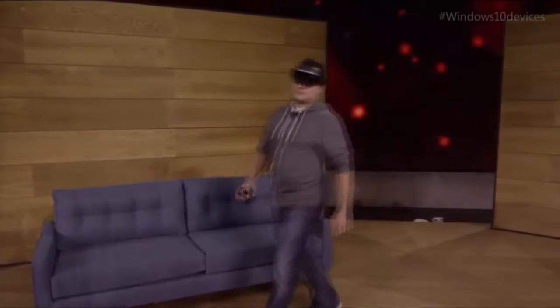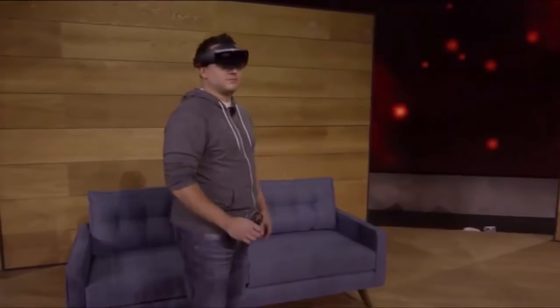Previously, we've shown you how HoloLens can place amazing holograms in your world, and how those holograms can interact with the environment around you. But today, we want to take mixed reality one step further, so we've got something new to show you.